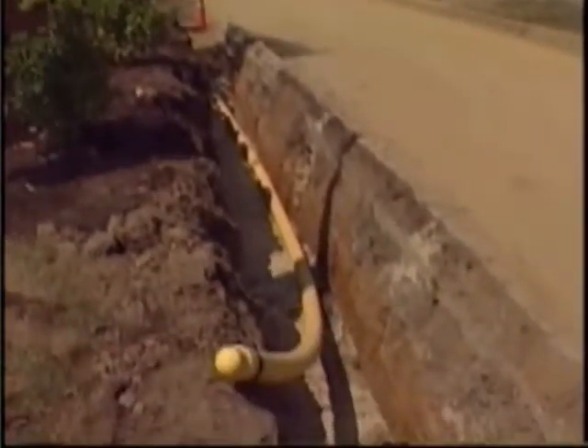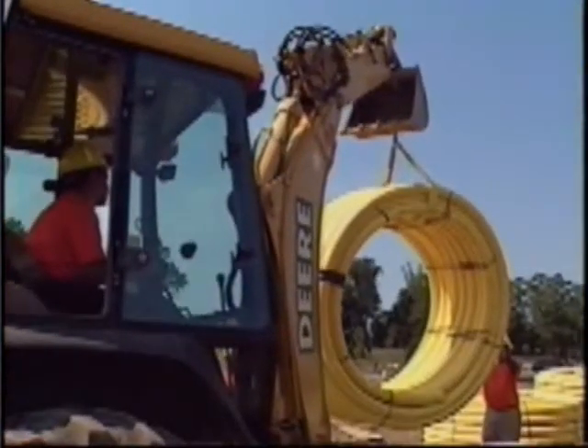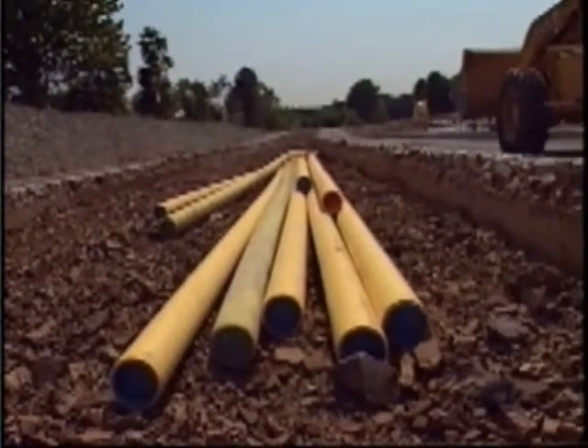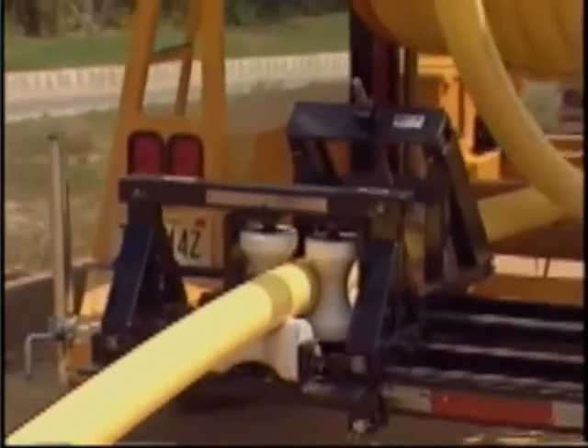Where new pipe is installed, most gas utilities are now using PE, polyethylene plastic pipe. This is extruded in continuous lengths and then cut into 40-foot long sticks at the factory. The sticks are delivered to site by truck and then reassembled back into long lengths by fuse-welding them together.